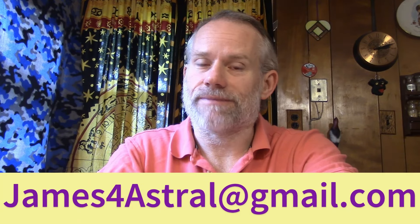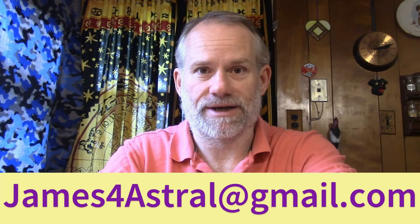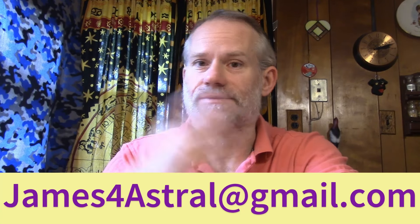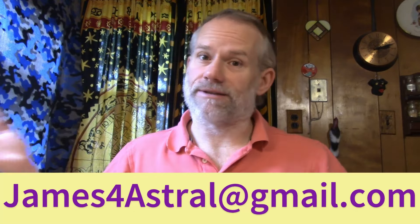So if you'd like a reading from me, shoot me an email: James4Astral at gmail.com. If you're interested in the donation information, that's below — same email. Thank you very much for tuning in, and let's get on to your reading.